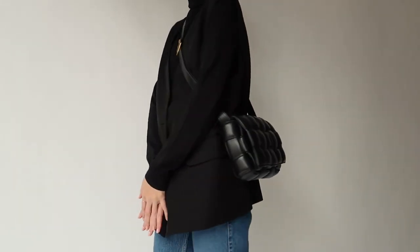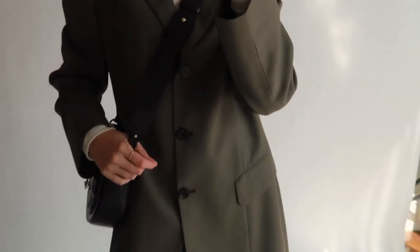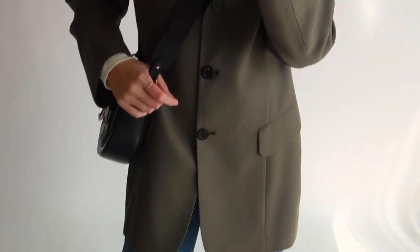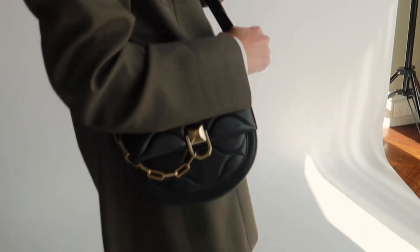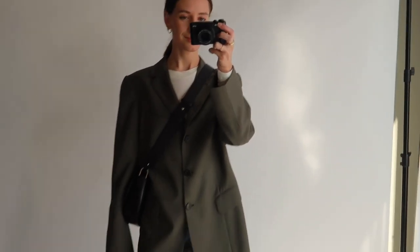Adding some dressier jewelry such as a thicker gold chain necklace or some earrings would also help dress it up. For the last outfit today, I'm wearing the same long sleeve top from Victoria and Woods, a khaki or olive green vintage blazer — I'll try to link something as similar as I can below — and my brown croc leather boots from By Far.